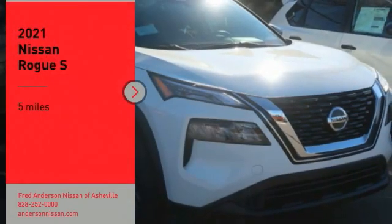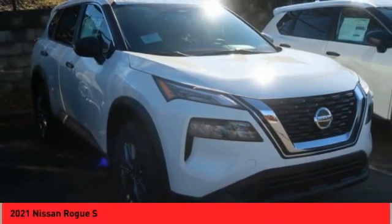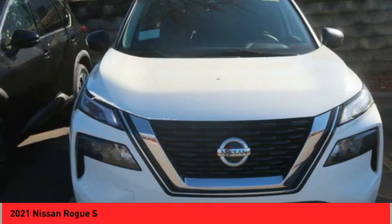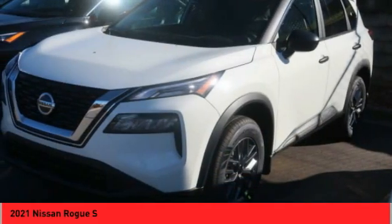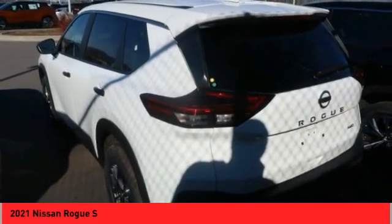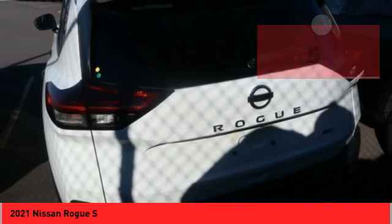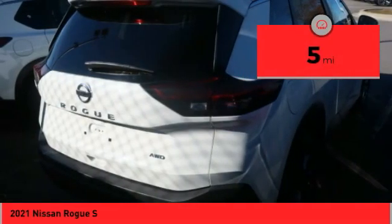Come test drive the 2021 Rogue. The stylish Rogue gets 27 miles per gallon and still boasts nearly 58 cubic feet of cargo space. With a five-star side impact safety rating and confident handling, the Rogue is more than you expect and everything you deserve. This vehicle has less than 100 miles.